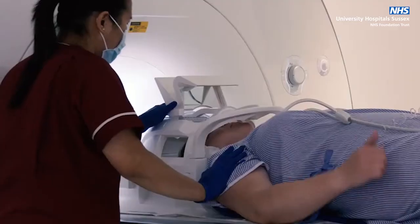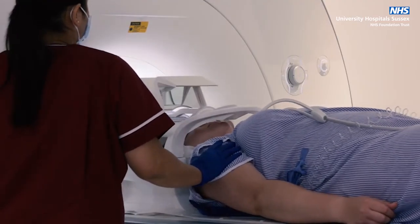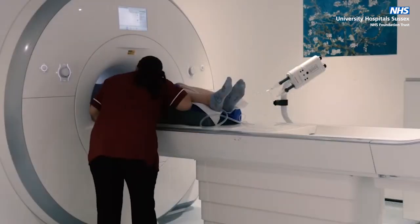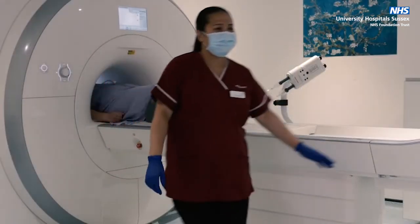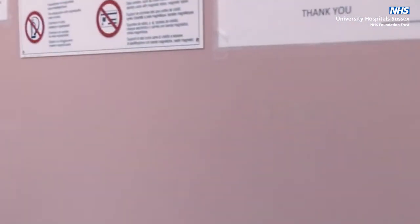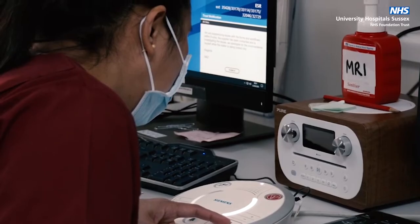If required, the radiographer will also prepare you for an injection of contrast and explain any breathing instructions you may need to follow. It is important to stay still during the scan so we can get the best diagnostic images possible. The radiographer will leave the room when the scan begins, but they can see and hear you the whole time from their control room. You can also talk to them through a microphone in between the scans.